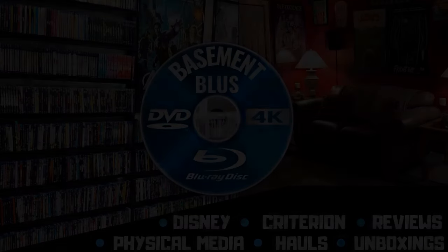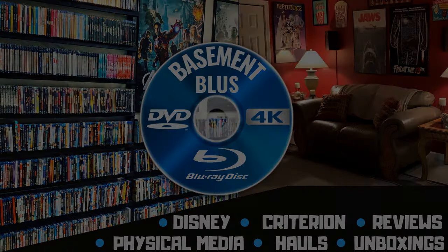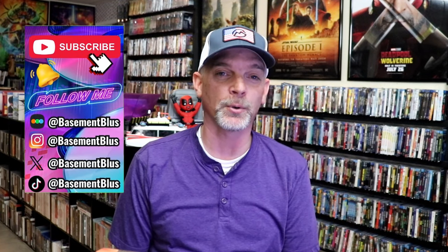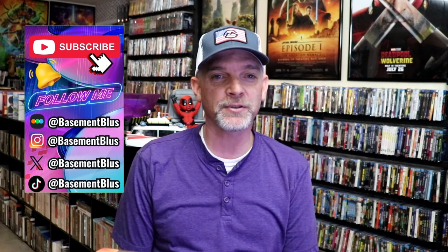Hey, Tony here. Today I'm going to go over all of the titles that I picked up during the month of July, so stick around. July was a crazy month with releases. There were tons of films and different things released — we had five weeks, a lot of releases — so today I'm going to go over all of the titles I picked up. I'm just going to do these by the week.